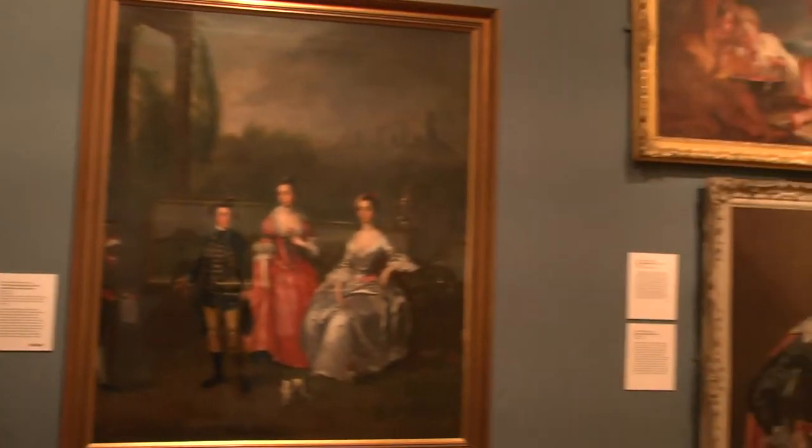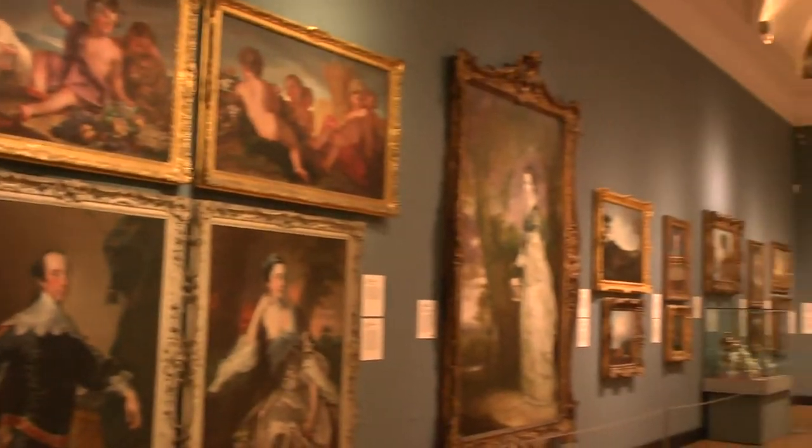I'm a paintings conservator. I work here in the painting conservation studio at the Lang Art Gallery, and this is the centre for all of the painting conservation for the whole of the Tyne and Wear Museum services.